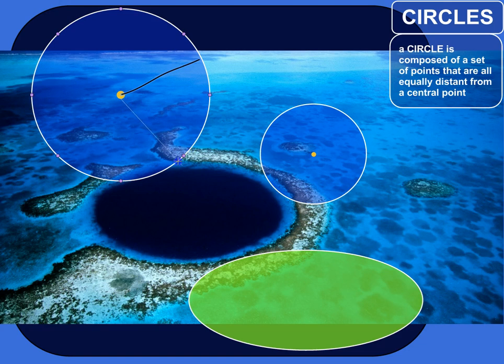This distance from the center to this point on the edge would be the same distance as from the center to this point over here, and the same distance from the center to this point over here. So if you take the set of all the points that are a certain distance from a center, they will make a circle.